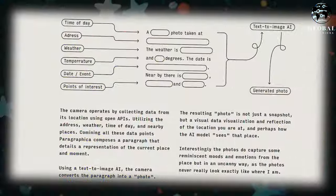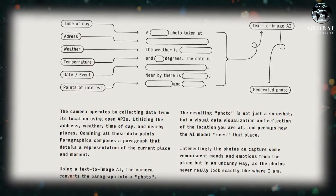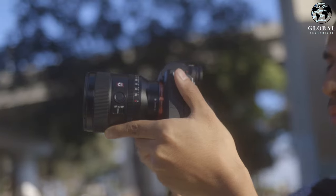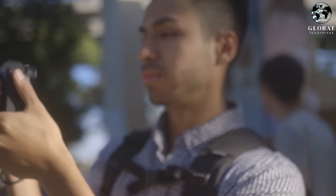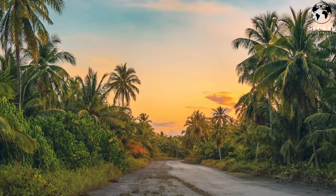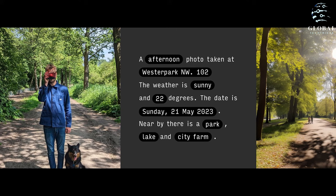The camera utilizes open APIs to gather data such as the address, weather conditions, time of day, and nearby places. Using this information, Paragraphica generates a descriptive paragraph that represents the current place and moment. Through a text-to-image AI, the camera then converts the paragraph into a unique photo. However, these photos are not mere snapshots — they embody a complex and nuanced reflection of the location, perhaps revealing how the AI model perceives that place.